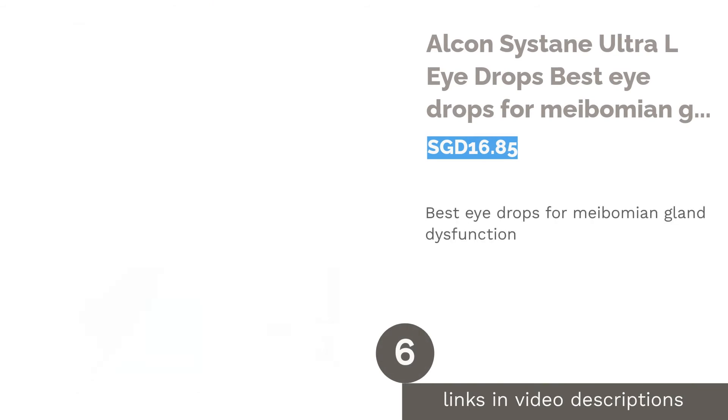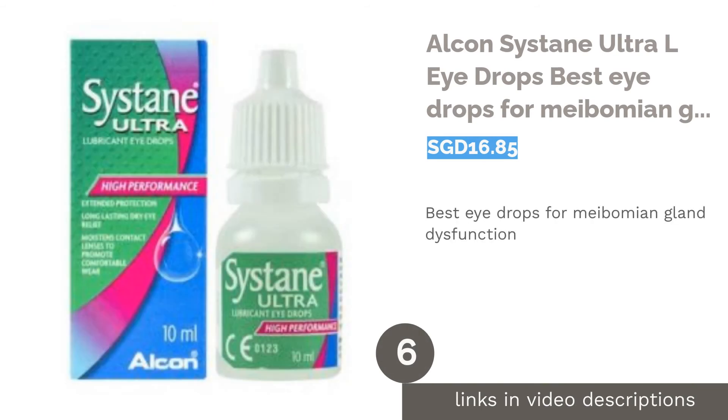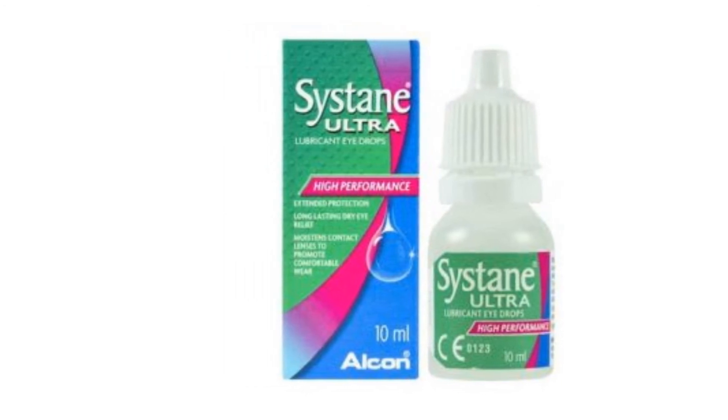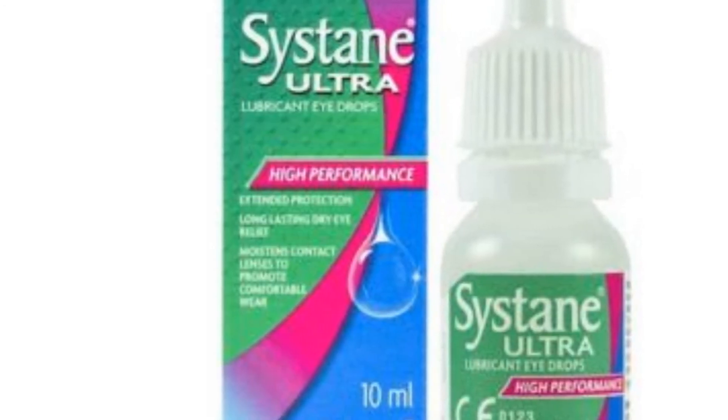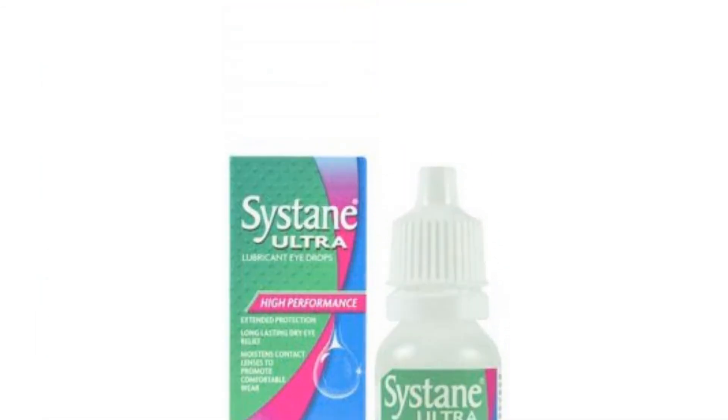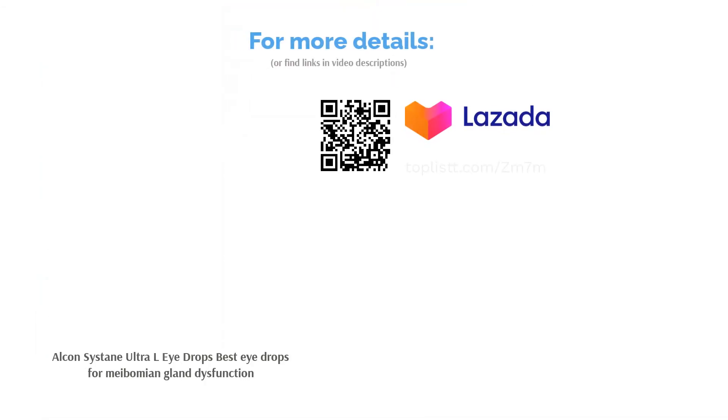The next product is Alcon Cystain Ultra L-Eye Drops, the best eye drops for Meibomian Gland Dysfunction. Meibomian Gland Dysfunction, or MGD, is when your tears evaporate too quickly, leaving your eyes dry and sore. This happens especially to contact lens wearers. To relieve dryness, the Alcon Cystain Ultra L-Eye Drops can moisturize and protect your eyes from irritation and fatigue.